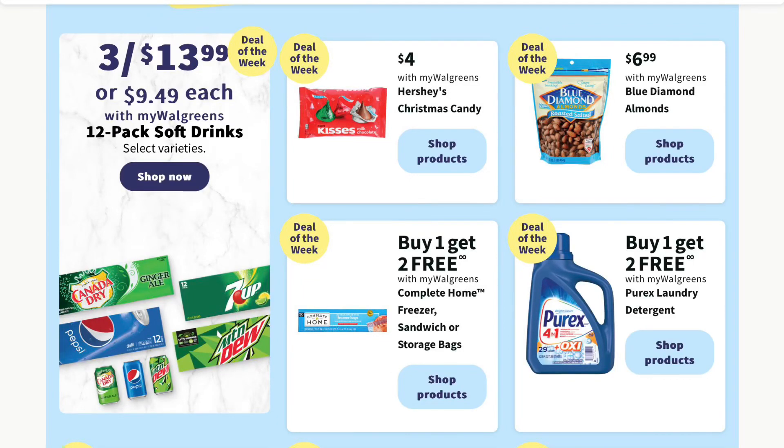Hey guys, I just wanted to bring you a preview of the Walgreens ad that is going to be starting tomorrow. I just wanted to bring you the deals that I am looking forward to and that I think are pretty good. So if you're interested, keep watching.